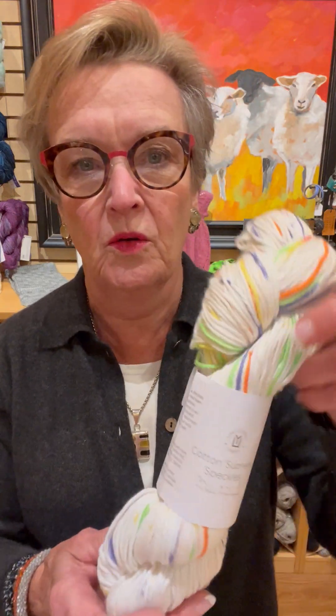It is baby blanket extraordinaire — wash and dry, wash and dry. It's a workhorse. It's soft. It comes in a zillion colors. So they have introduced Cotton Supreme Speckles.